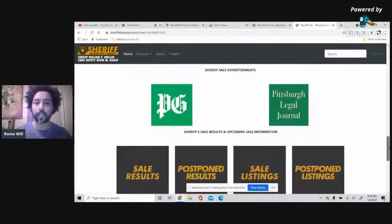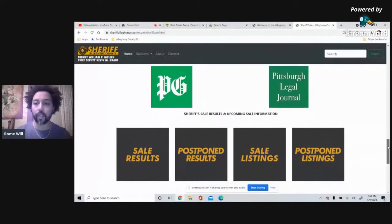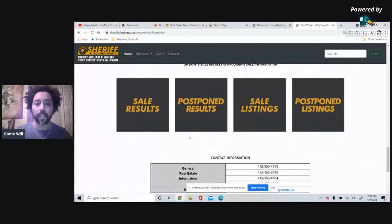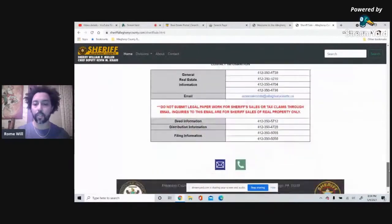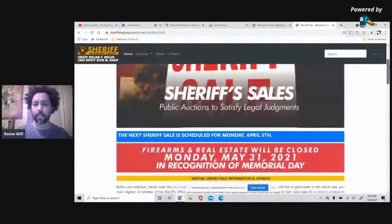When you scroll all the way down, you'll see where the sheriff sale auctions are published in the Pittsburgh Gazette and the Pittsburgh Legal Journal — by law they have to publish when they're going to sell a property. You'll also see sale results from previous auctions, postponements, current sale listings, and the most recent ones. The auctions are held on Mondays — I believe the first Monday of the month.